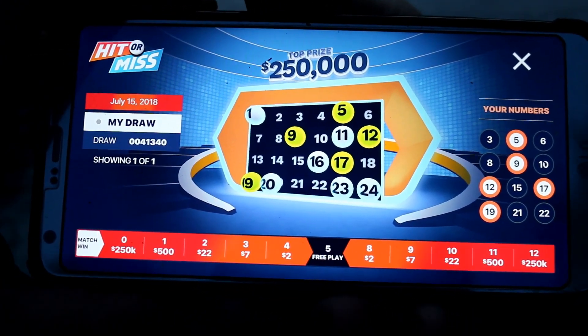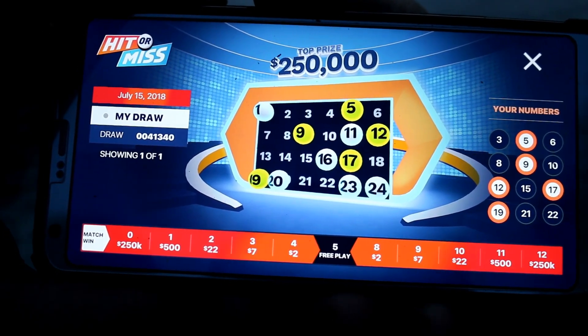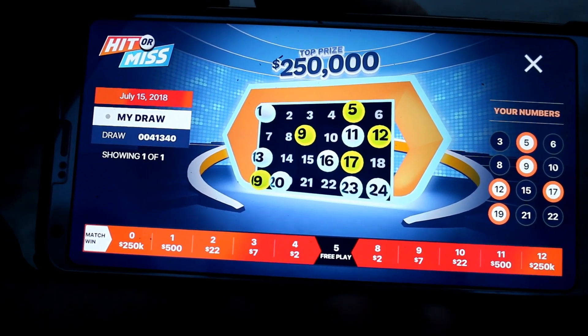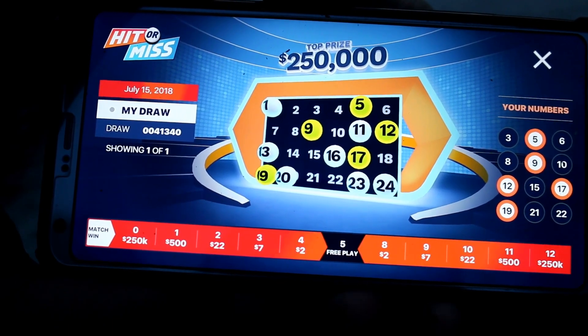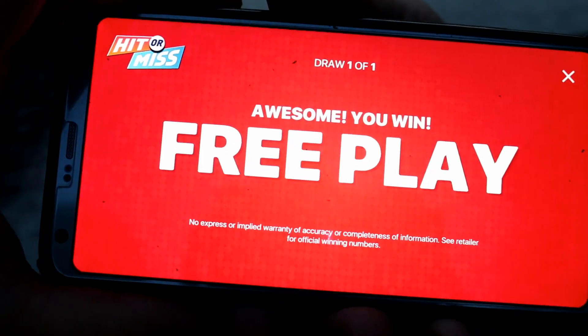Oh we're at a free ticket! Free ticket? Is there any more numbers to be? It'll tell us, right? And how many numbers were there? Oh still going — 13? Maybe we'll get two bucks. Oh that's it. Wait how much? Awesome, you won a free play!